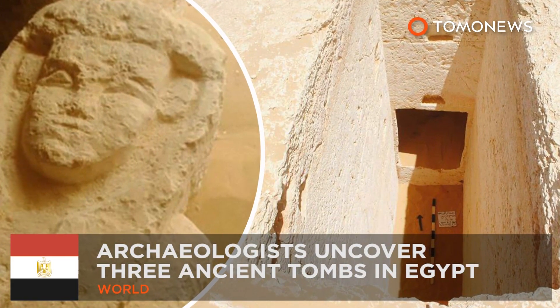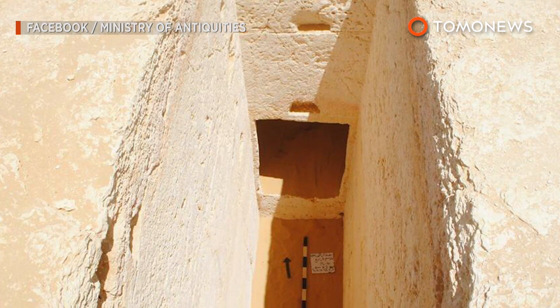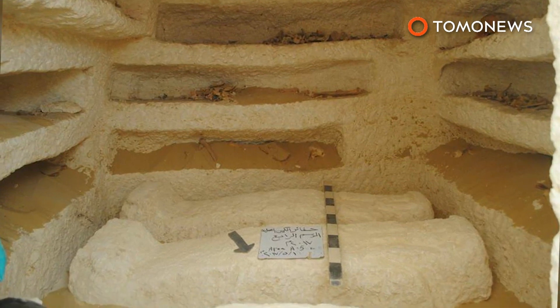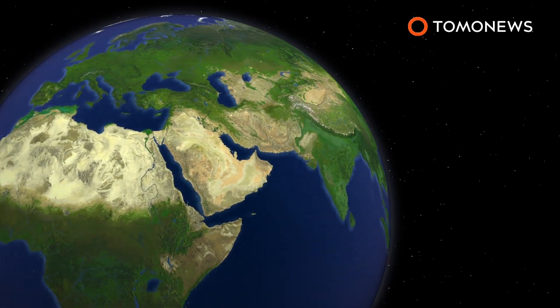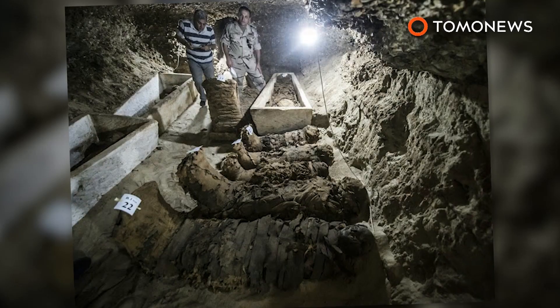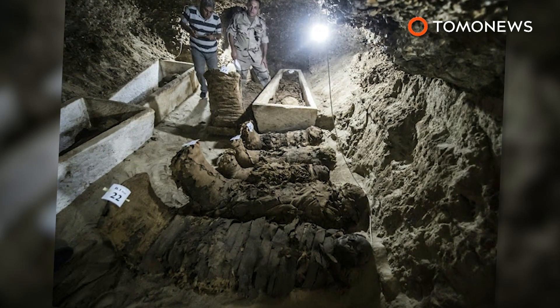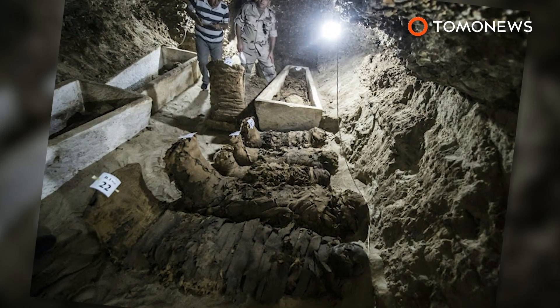Egyptian archaeologists have discovered ancient tombs dating back 2,000 years to the 27th dynasty and the Greco-Roman era. Three Ptolemaic tombs were recently uncovered at a dig site in Egypt's Minya province. The tombs are of a different archaeological design to the ones unearthed at the same site in 2015, which were 20 tombs in a series of ancient catacombs.